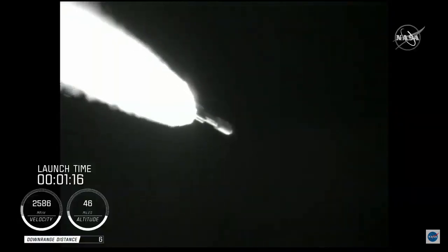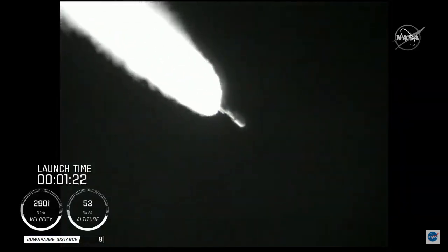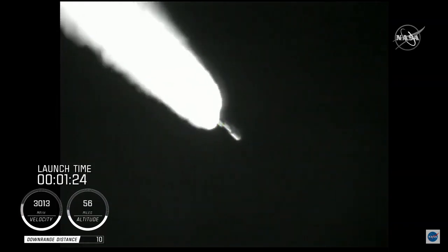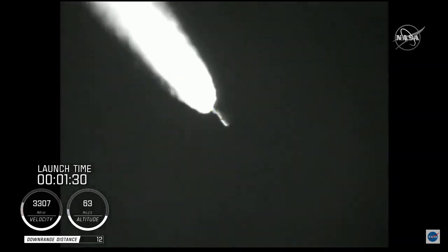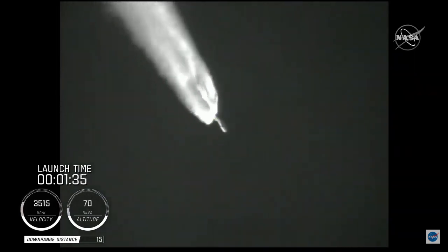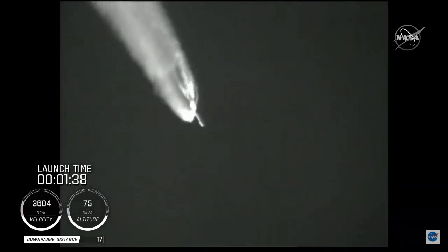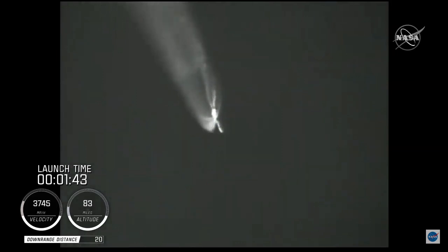Standing by for SRB burnout shortly. We have burnout on all four SRBs. Burnout pressure signatures look good. Standing by for SRB jettison. We have a good indication of SRB jettison of all four SRBs, and the vehicle has gone to closed loop guidance.